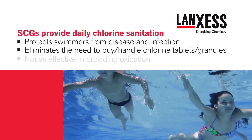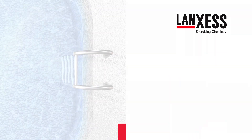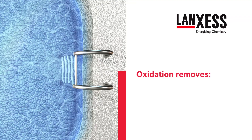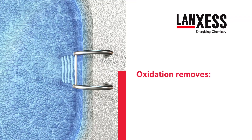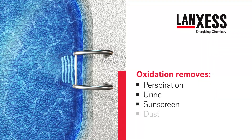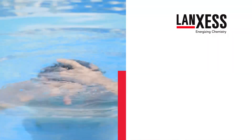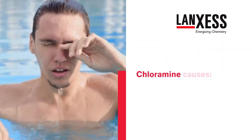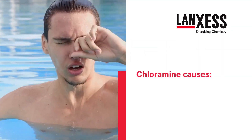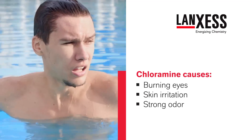But chlorine generators are typically not as effective in providing oxidation. Oxidation helps to keep pool water sparkling clear by removing contaminants like perspiration, urine, sunscreen, dust, and pollen that lead to dull or cloudy water. These same contaminants react with chlorine to form chloramines, a form of combined chlorine responsible for burning eyes, skin irritation, and strong chlorine odor.